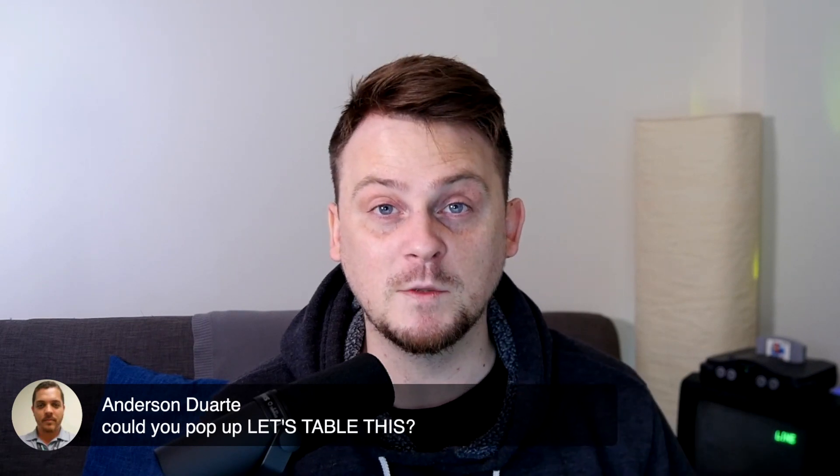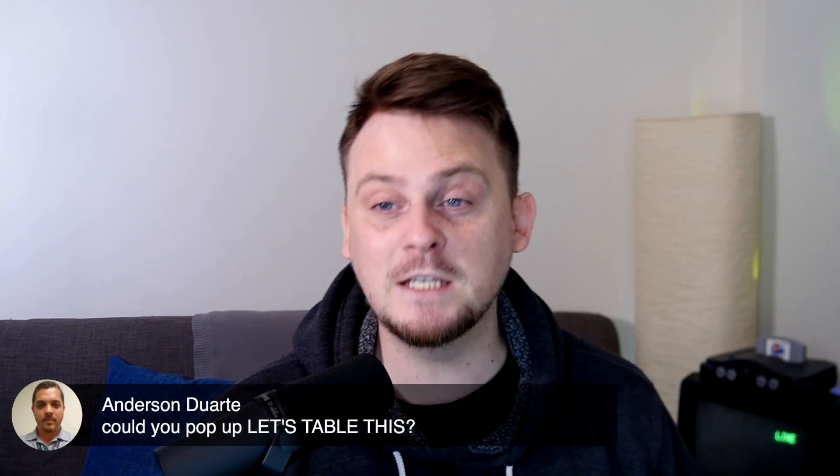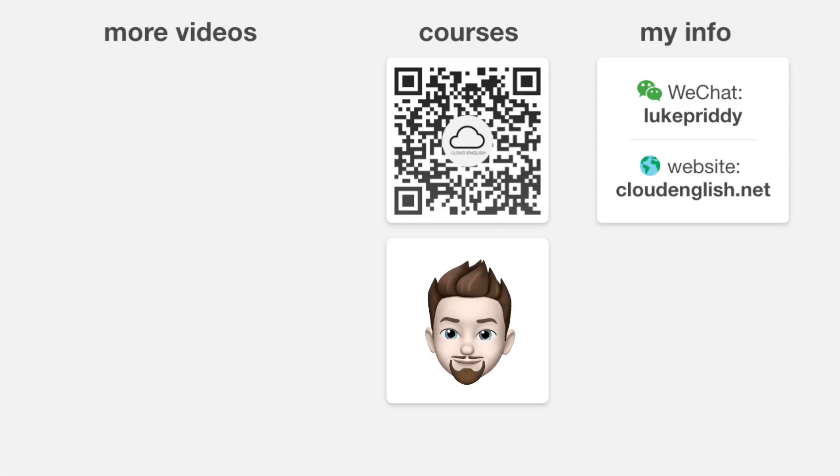Don't forget to subscribe, hit the like button, and also check out my courses in the links in the description. Bye.